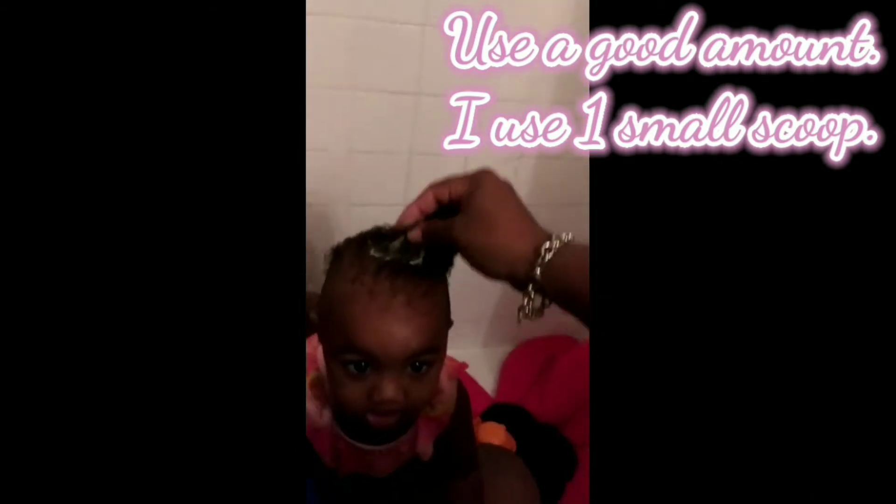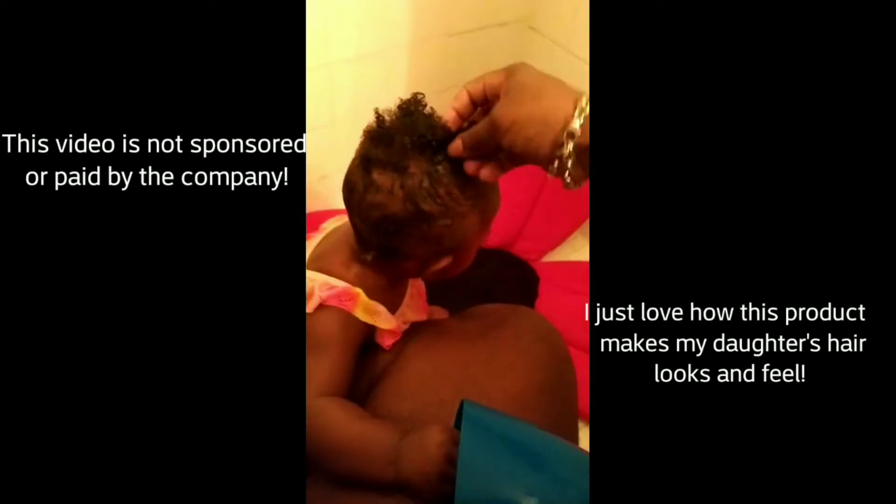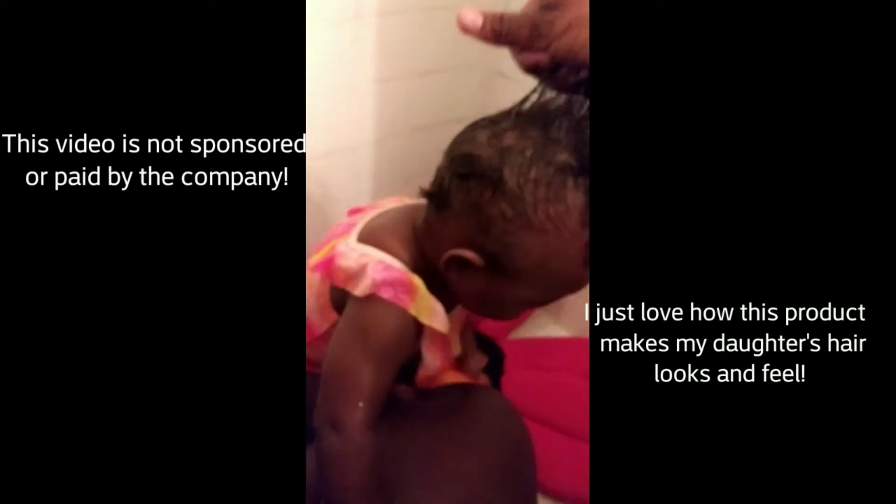It smells really good. I'm just going to take it out of the jar with my hands and rub it around in her hair. My hands can just go right through her hair with the deep conditioner on there. This product is really helping her hair grow — before it was more bald in the back. Now I'm going to let it sit on her hair for about 15 minutes so she can have some fun in the tub with her little swimsuit on.